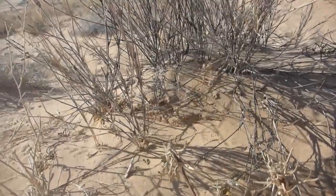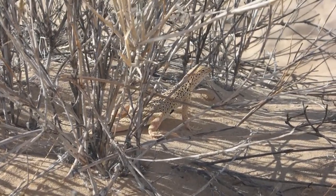Bye, little guy! He's doing push-ups to establish dominance.